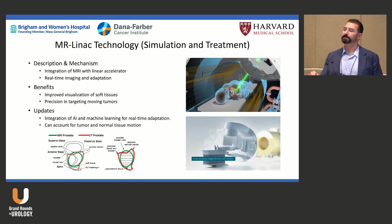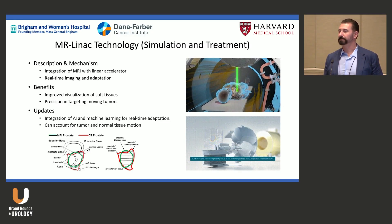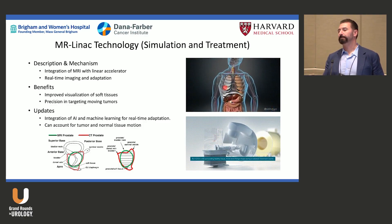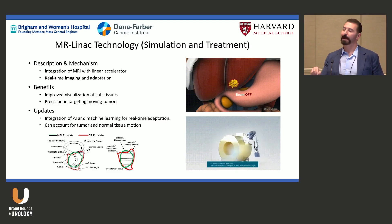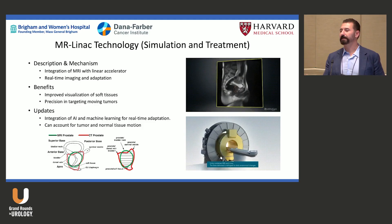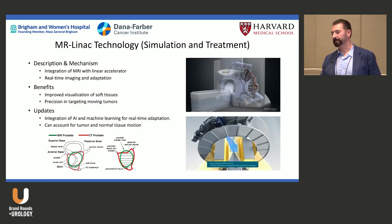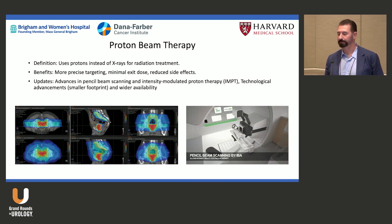With that real-time visibility, you can dose-modulate — turning the beam on and off so it doesn't extend past your intended fields. You're replanning each day, seeing exactly where the patient is, and adjusting as necessary to decrease toxicity by reducing dose to organs at risk: bladder, rectum, and penile bulb.